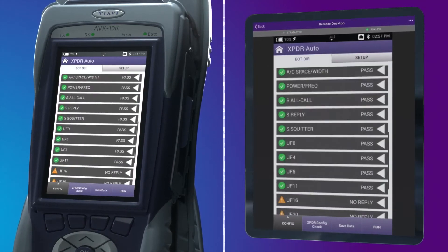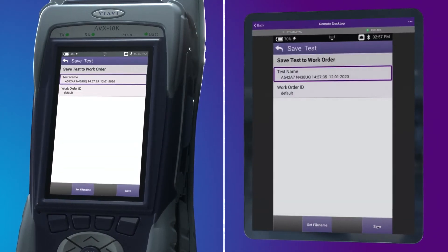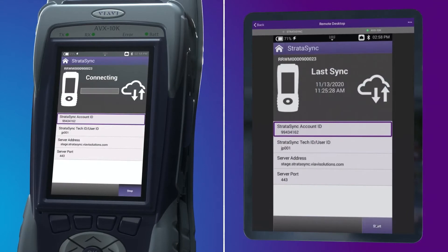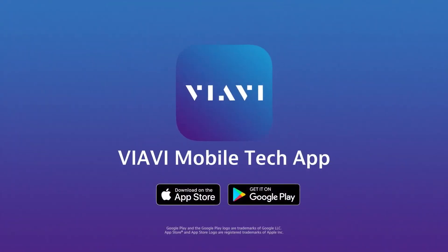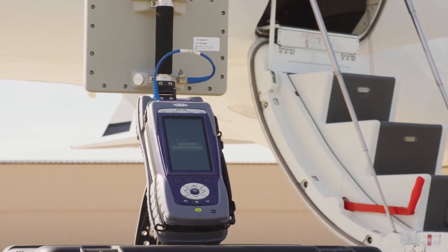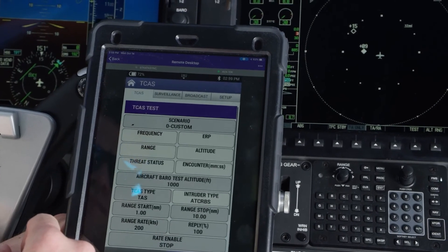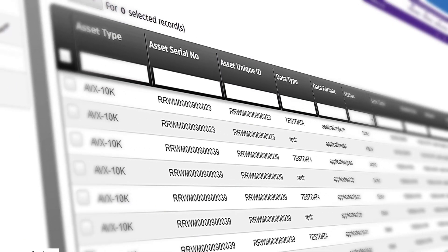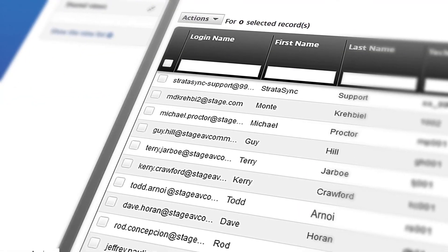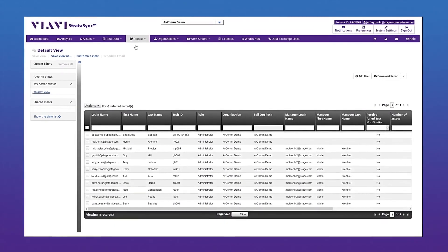Test results can be auto-named with the Mode-S address, tail number, and timestamp, and then saved to a USB drive or synced to the internet using the VIAVI Stratasync online data and device management system. Available from the Apple App and Google Play stores, the free VIAVI mobile tech app provides complete remote control of the test set, as well as access to manuals, technical docs, and how-to videos. Stratasync is a hosted cloud-based solution that provides asset configuration and test data management for the AVX-10K, and ensures all instruments have the latest software and options installed.